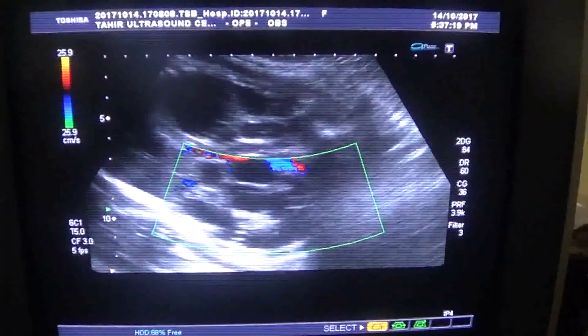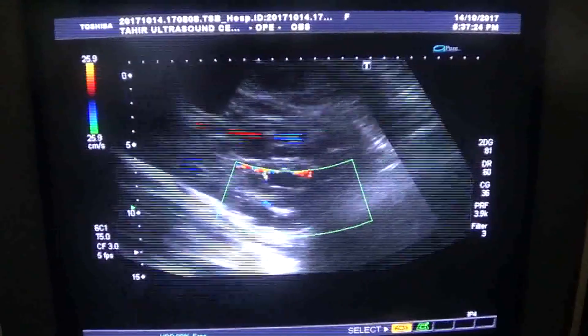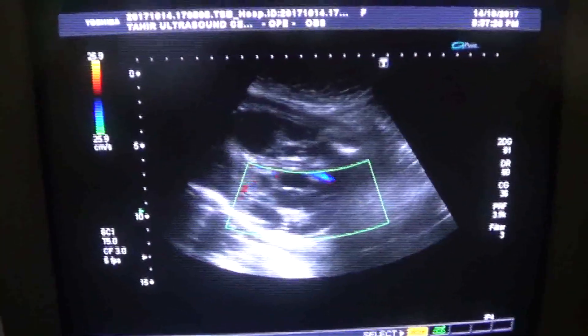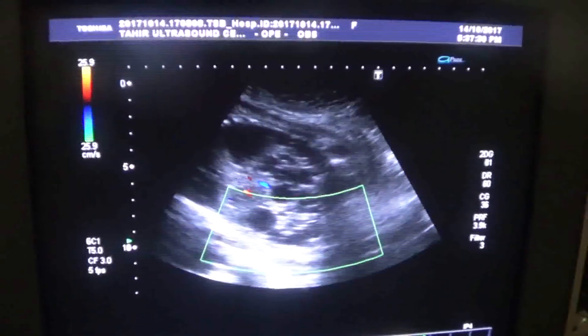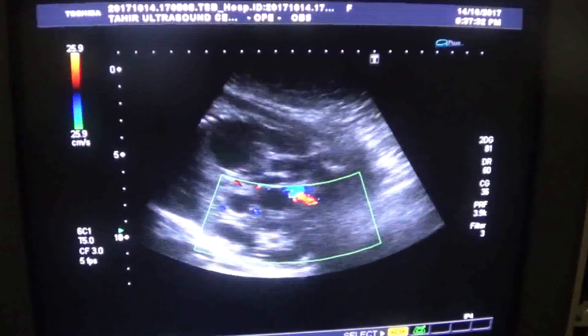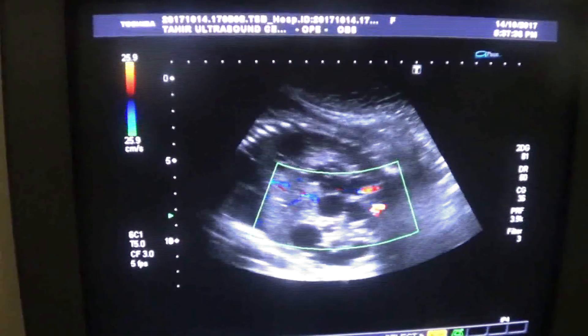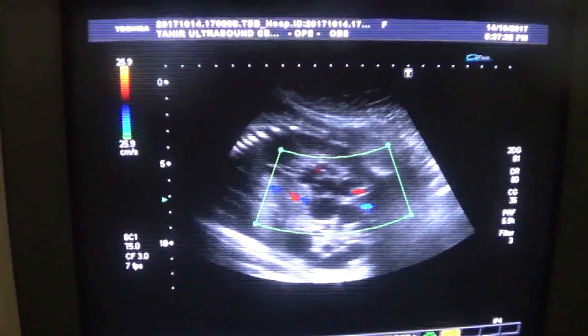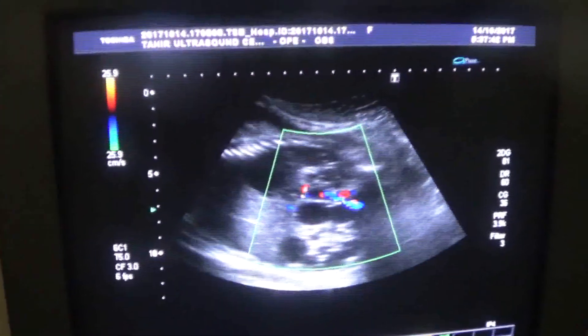I am showing you a magnified view. This is consistent with multicystic dysplastic kidneys. And this multicystic dysplastic kidney is the cause of anhydramnios.